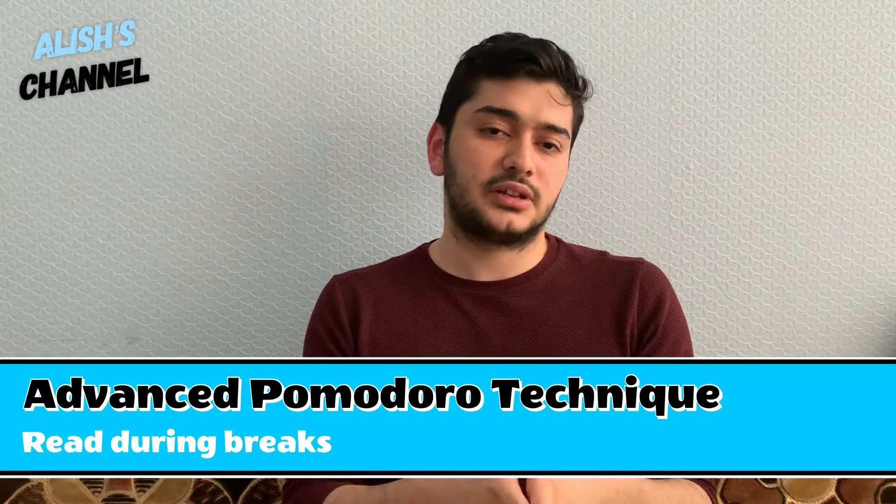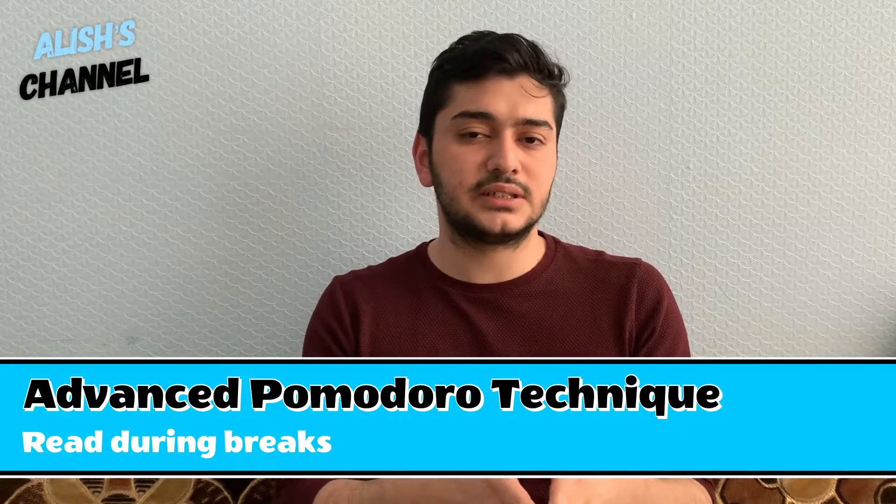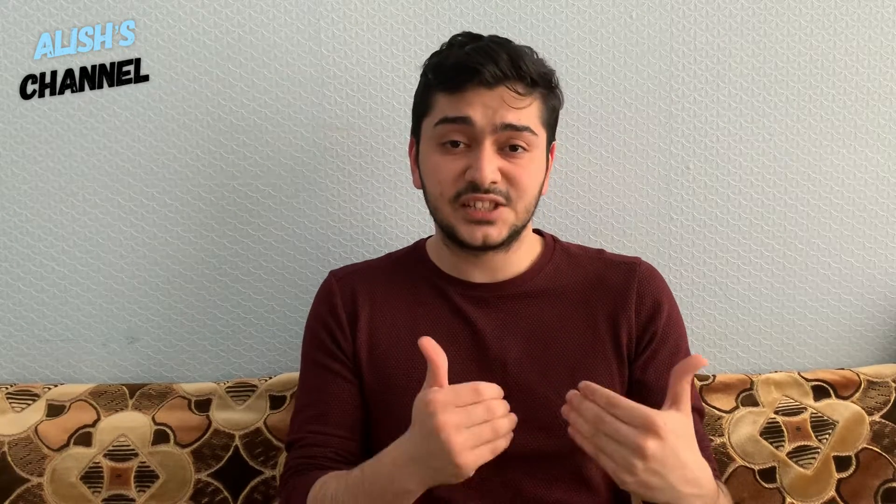The third technique is the Pomodoro technique, but I've developed it into something a bit different. Instead of taking regular breaks, I use the break time to read books. For those who haven't seen my last video: the Pomodoro technique involves 25 minutes of work then 5 minutes of break. I've changed this into: study or do work for an hour, then read for 15 minutes, then follow that pattern. You'll be able to read more and it will be effective.